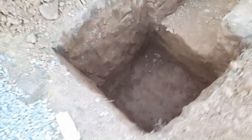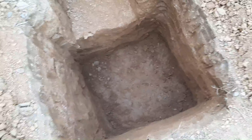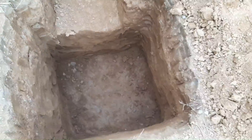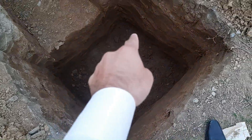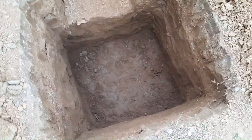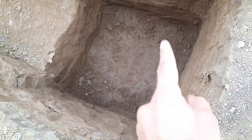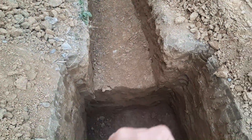Assalamu alaikum guys. Today in this practical video I will show you the big mistakes in the construction of footing for a four-story commercial building — ground floor plus three stories. I know you will never see this kind of mistake for a commercial building. You can see this is an RCC footing design, size is 1x1 meter, depth is 1.5 meter, and they will build a four-story building on this footing. What do you think about this?